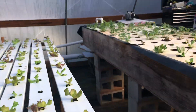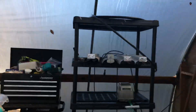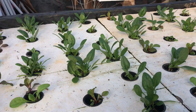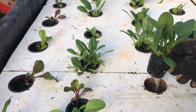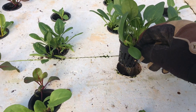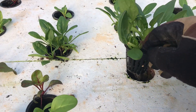Over in the DWC here, we've got a lot of spinach and kale growing. The spinach is doing really well. I just planted it in these net cups — it was actually started in a plug tray with a peat-based soil. And you can see it's got some really nice healthy roots on there. I'm very happy with that.